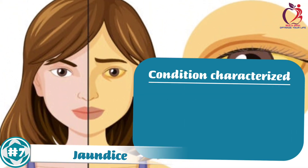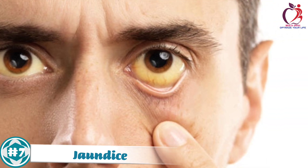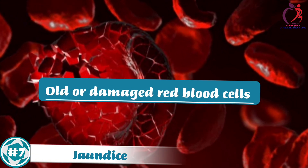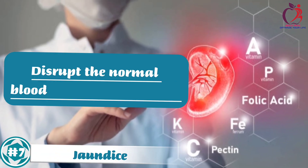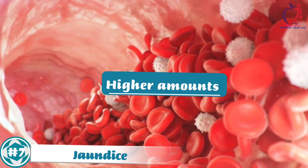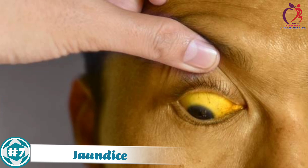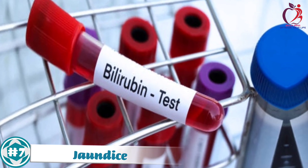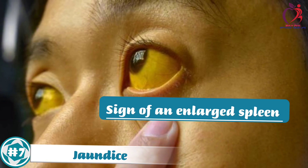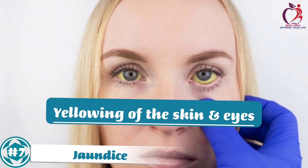Number 7: Jaundice. Jaundice is a condition characterized by the yellowing of the skin and eyes due to elevated levels of bilirubin in the blood. One of the potential causes is an enlarged spleen. The spleen plays a crucial role in filtering and processing blood, including the removal of old or damaged red blood cells. When enlarged, it can trap and break down an excessive number of red blood cells, releasing higher amounts of bilirubin into the bloodstream. Bilirubin is a yellow pigment produced during the breakdown of hemoglobin. Elevated bilirubin levels can overwhelm the liver's capacity to process it, leading to jaundice, with characteristic yellowing of the skin and eyes.